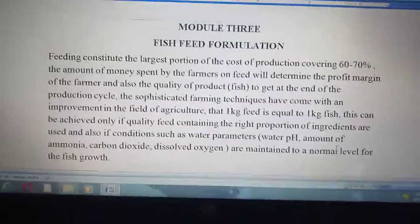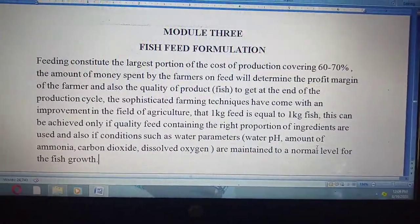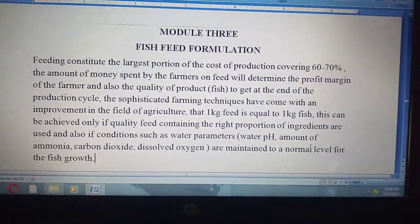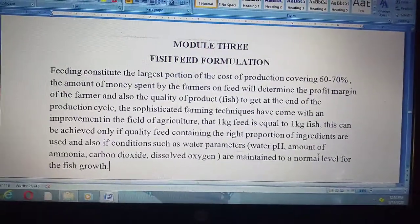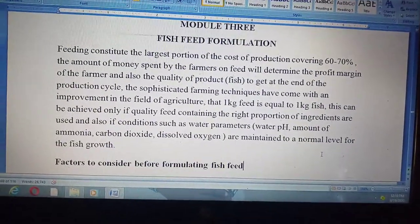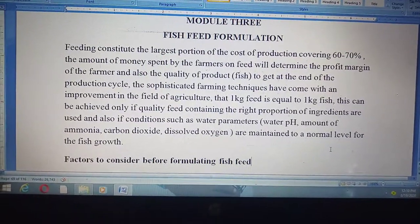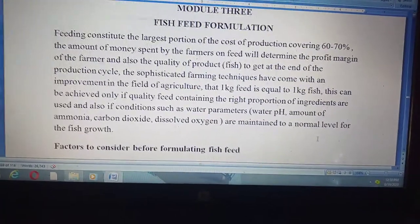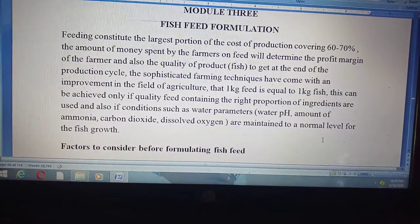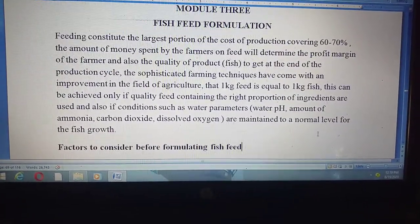What Module 3 entails is feed formulation, which covers almost 60 to 70 percent of the money spent by farmers during the production cycle. If the amount of money spent on feed can be reduced, that farmer will definitely improve his profit margin in the fish farming business.